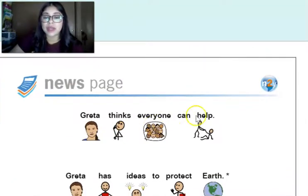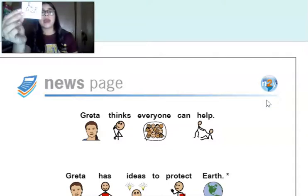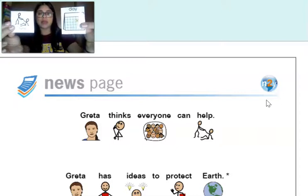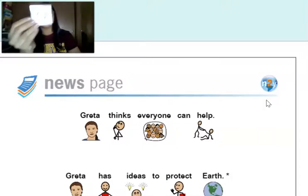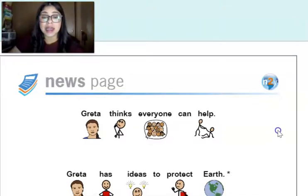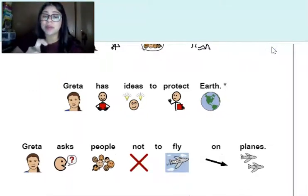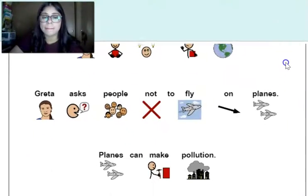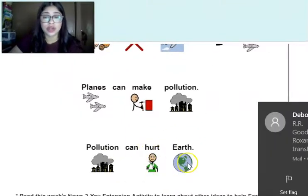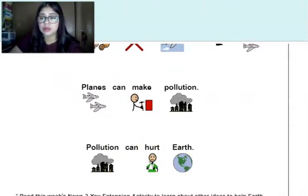Greta thinks everyone can help. The word we're focusing on here — is it 'help' or 'day'? It is 'help' — good job. Greta has ideas to protect earth. Greta asks people not to fly on planes. Planes make pollution. Pollution can hurt earth.